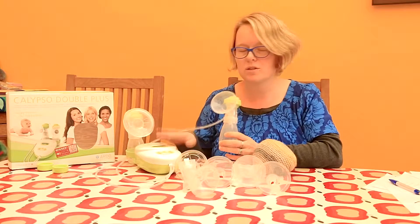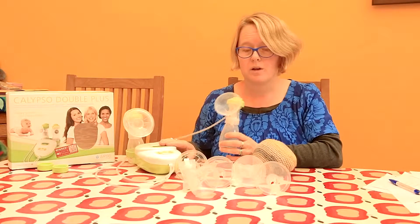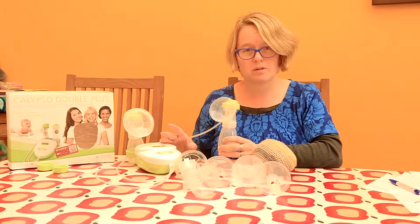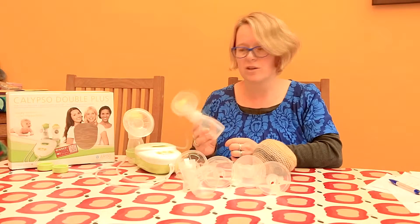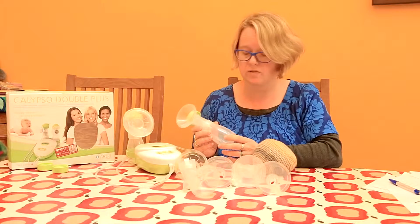Let's remember one fundamental thing — this is not a baby, it doesn't remove milk in the same way a baby does. There are plenty of women with a really healthy milk supply who just can't quite trick their bodies into releasing the milk into the pump in the same way they might if a baby was breastfeeding successfully.